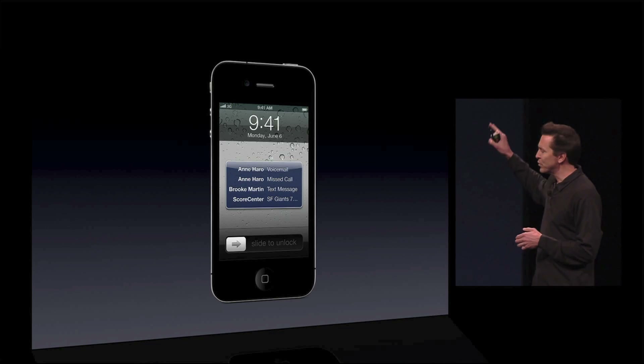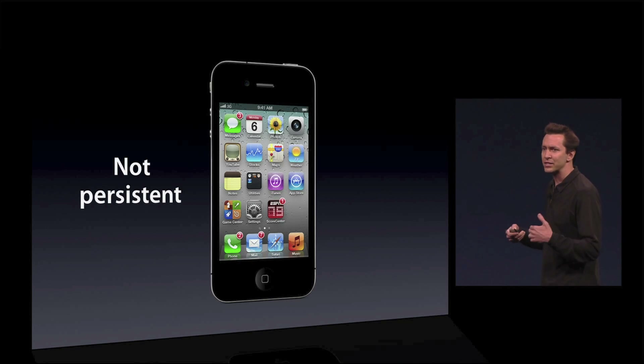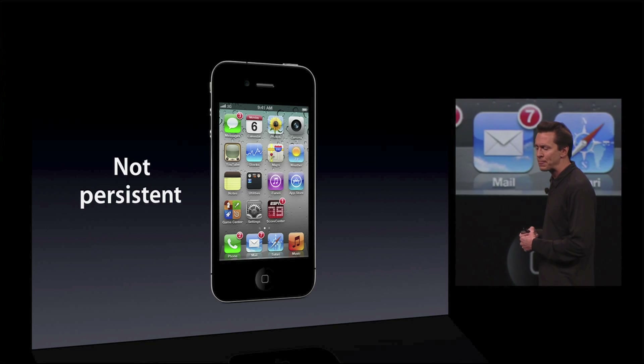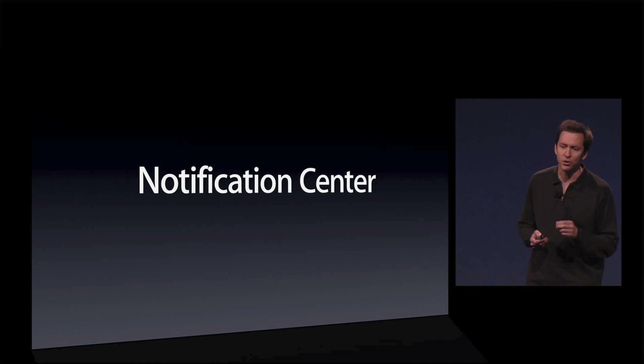Also, in the lock screen, you get this nice list of things that have happened while your phone's been locked. But when you unlock it, that list isn't persistent. There's no way to get back to that list and go through those notifications. Well, we have designed a solution that solves those issues and goes far beyond it. And we call it Notification Center.